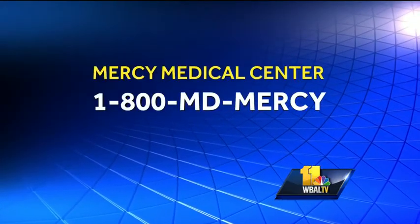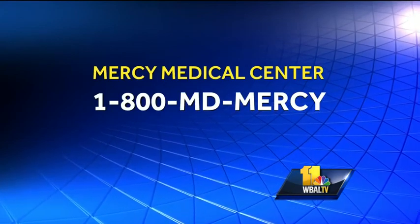Is it covered by insurance or not, because it's elective? Not covered by insurance. But the results you are seeing are dramatic. Doctor, thank you so much for coming in — appreciate it. If you have any other questions or you would like a referral, just call 1-800-MD-MERCY.